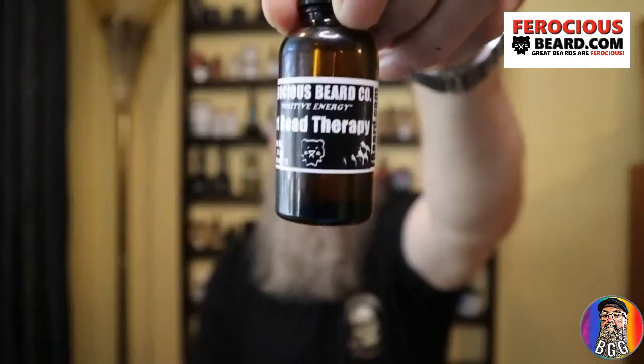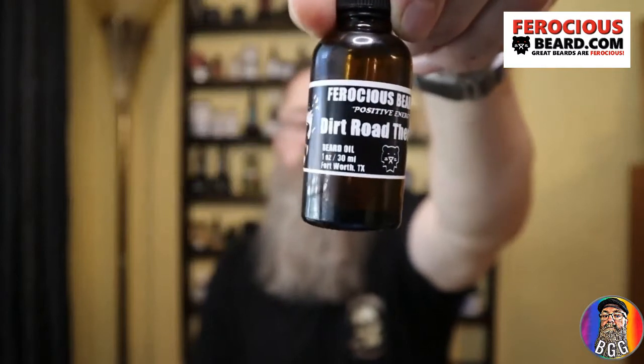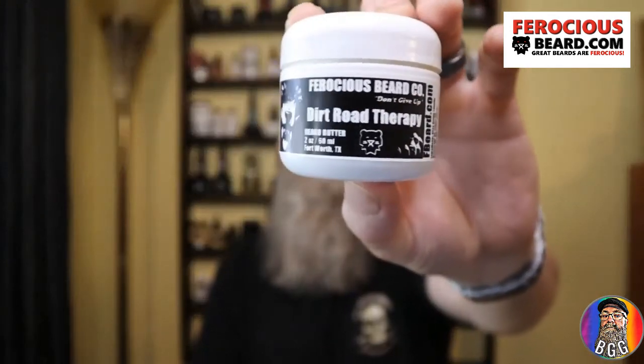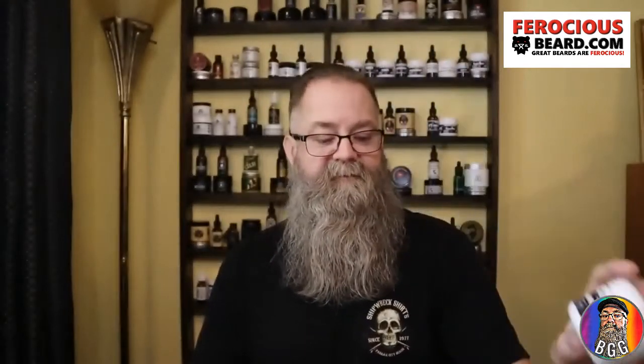Let me show you first of all what it looks like — the bottle and the butter. Now this is not a full review of Ferocious, just information about this new scent and what I think about it.